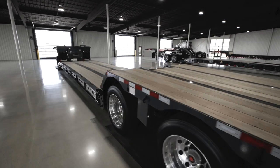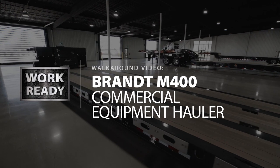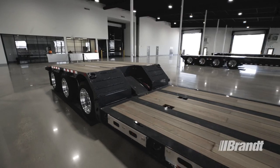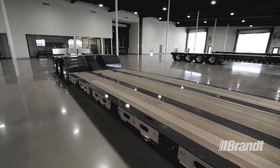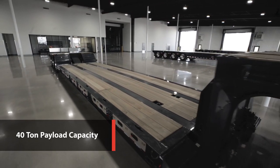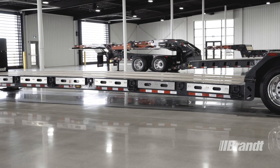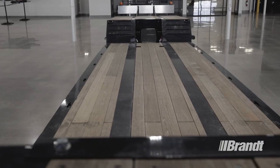Introducing the all-new WorkReady Brandt M400 Commercial Equipment Hauler. This heavy-duty trailer delivers the versatility, adjustability, and capacity you need to transport all manner and types of agricultural and mid-sized construction machines with ease. It features an impressive 40-ton payload capacity with a best-in-class 17-inch loaded deck height and 5-inch ground clearance for the lowest overall height and exceptional ease of use.